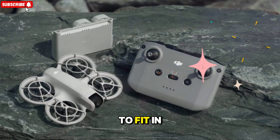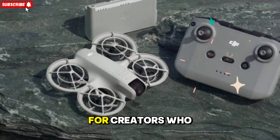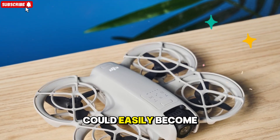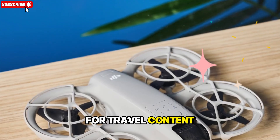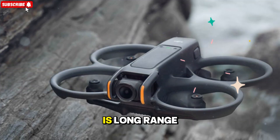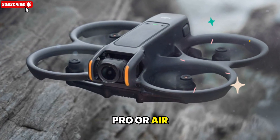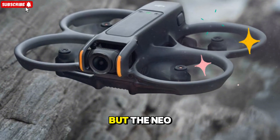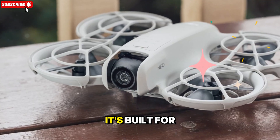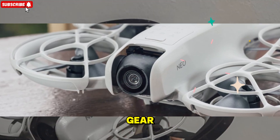It's small enough to fit in a jacket pocket but powerful enough to deliver results that look like they came from a high-end rig. For creators who value freedom, flexibility, and reliability, the Neo 2 could easily become their new go-to drone for travel content, outdoor shoots, and quick social media clips. Of course, if your priority is long-range endurance or cinematic depth of field, the Mini 5 Pro or Air 4 might still hold an edge, but the Neo 2 aims to strike the perfect balance between accessibility and performance, built for people who don't want to compromise and want professional-grade results without carrying bulky gear.